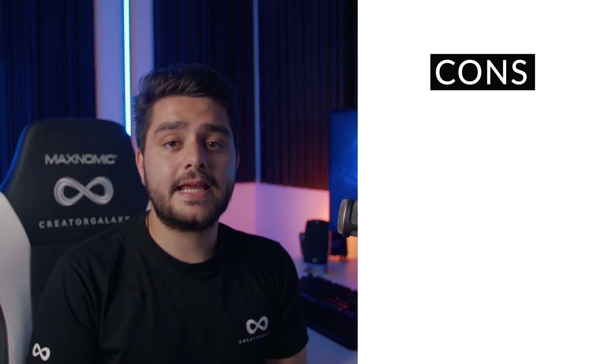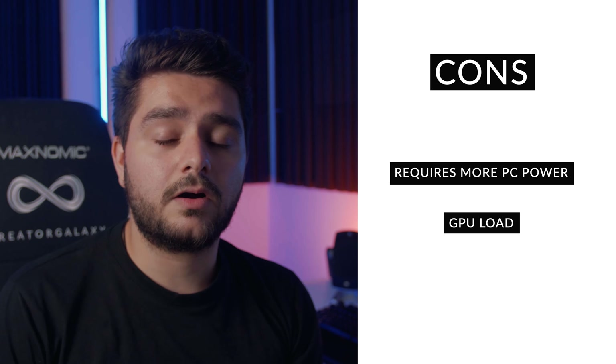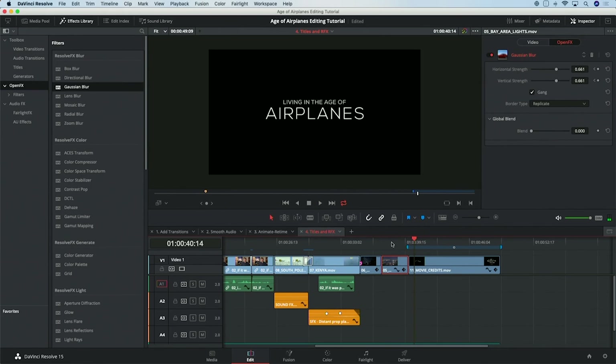The downside, similar to HitFilm, is that you'll need a better machine to run it. I've also heard people running into problems with their graphics cards being maxed out because it takes a really big toll on your machine. I have a decent machine so I didn't experience problems, but it's definitely worth knowing. Adding titles is also not super intuitive in my opinion, though I think they're working on that. Adding visual effects through their Fusion software — which is separate but also free — is also quite difficult.